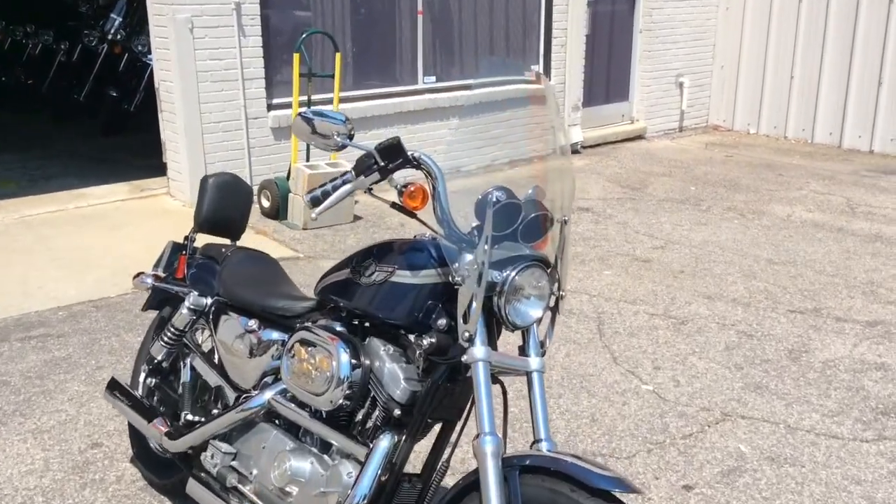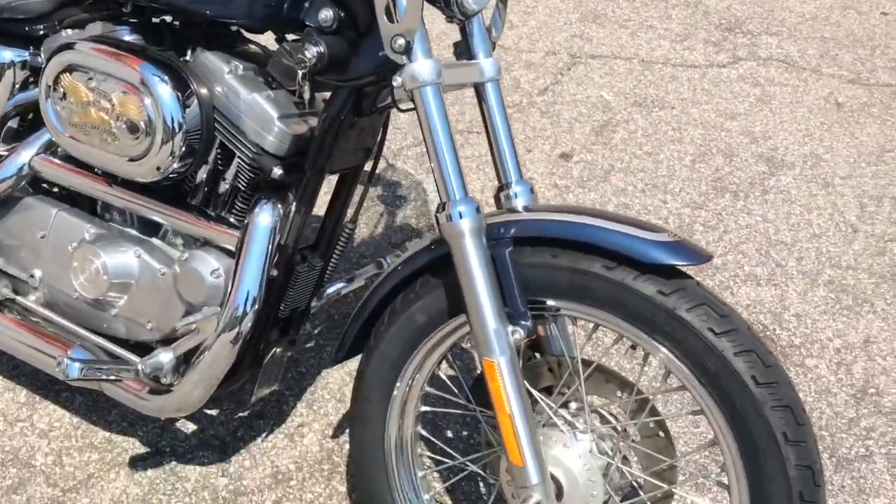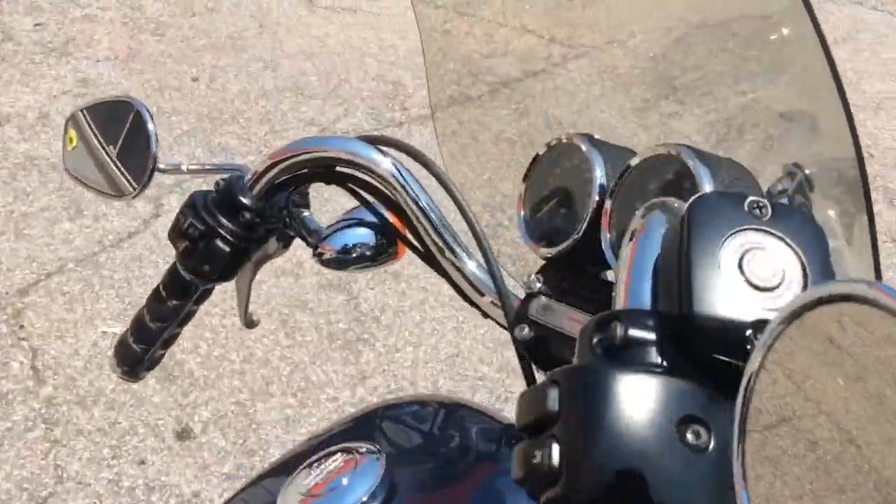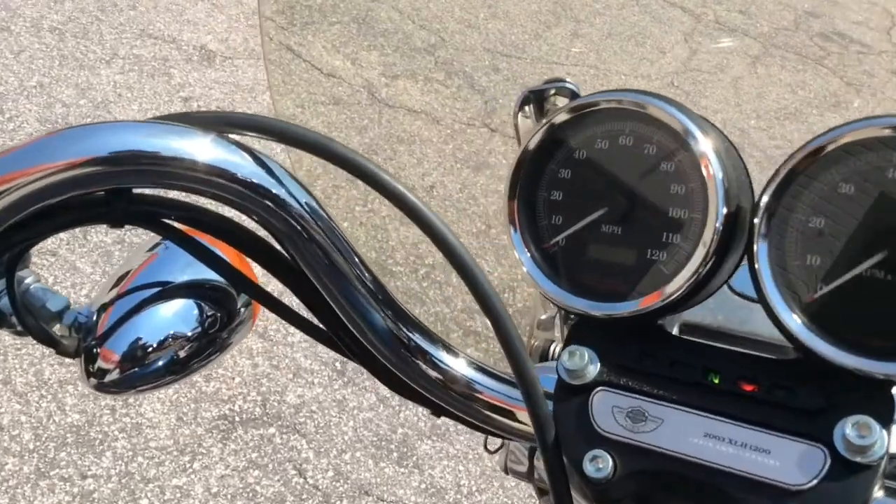Hey everyone. Today we have a 2003 100th Anniversary Sportster with 9,388 miles. It's got a 1200cc air-cooled motor with a 5-speed transmission.